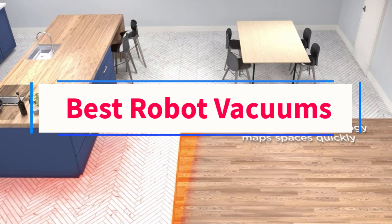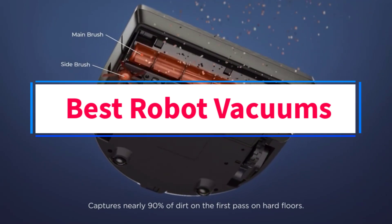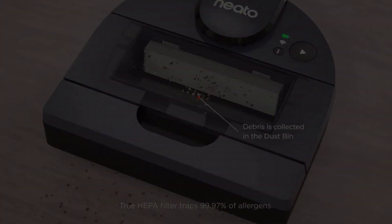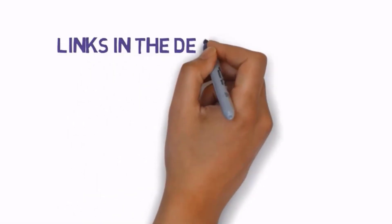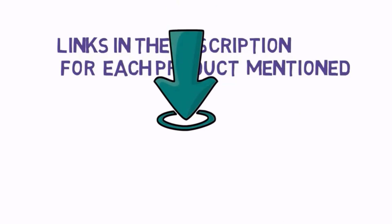Are you looking for the best robot vacuums? In this video, we will look at some of the 5 best vacuums on the market. Before we get started, we have included links in the description, so make sure you check those out to see which one is in your budget range.